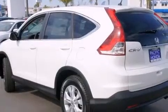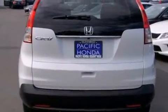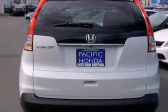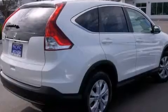Features include Bluetooth cell phone integration, a low tire pressure indicator, traction control and stability control systems, side curtain airbags, air conditioning, and cruise control.